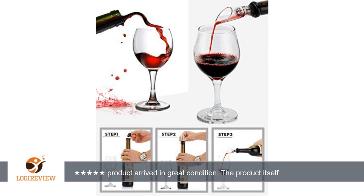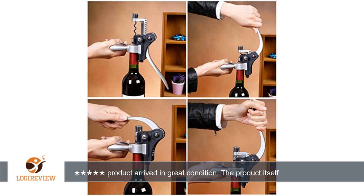Opener is very attractive, the enclosed foil cutter is an appreciated bonus. Great packaging for storage as well as for gift giving.